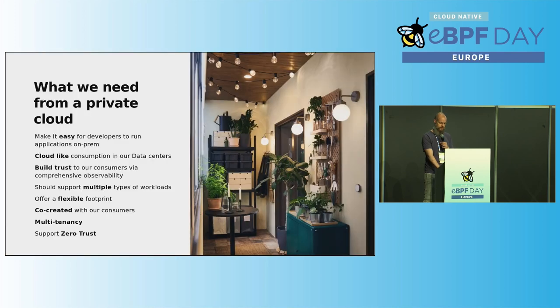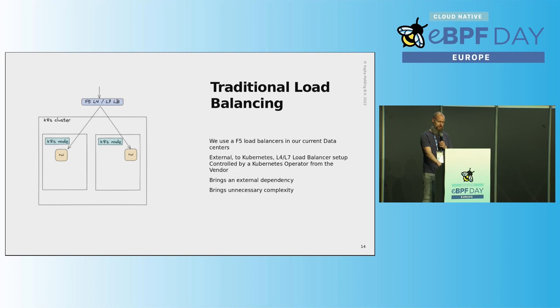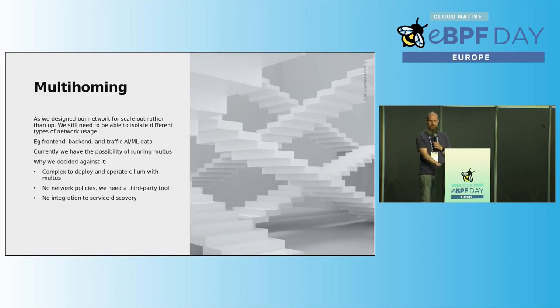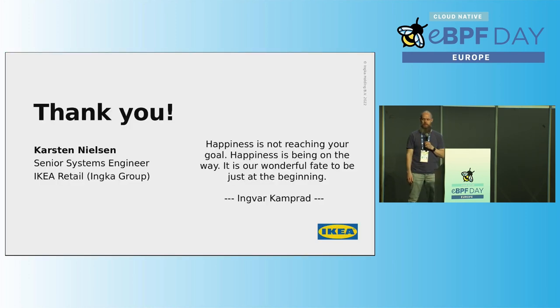Q: How do you handle multi-tenancy? A: We're doing multi-tenancy based on namespaces, and we're installing network policies to ensure that everything is blocked by default. In order to ease it up a little bit, we're actually thinking about leveraging the namespace Hierarchy RBAC plugin.